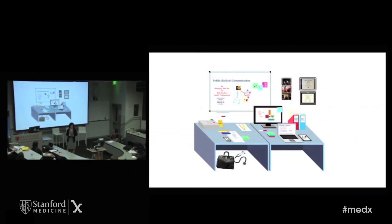This is the new desktop. Public medical communication is probably the third type of communication that people in health and medicine need to master to live in this world.